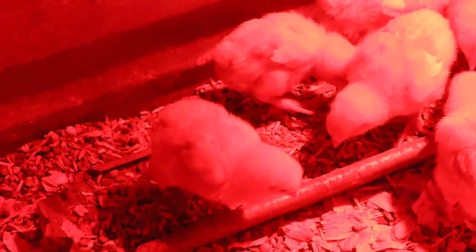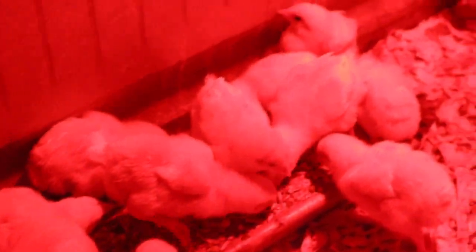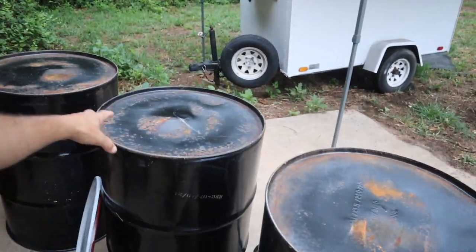We just ordered another 2,000 pound tote of feed, so we should be getting that today, maybe tomorrow. We did lose a few of these meatballs, which I think still leaves us with about 40 because they did give us some extras. We got more barrels — these are going to be our feed barrels. Before we get our tote, I need to clear out the barn so that way we can back in.